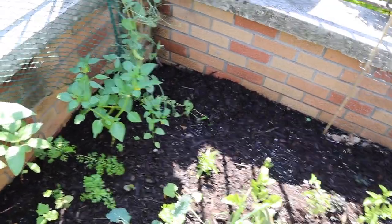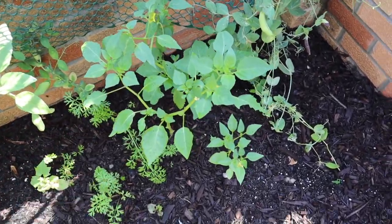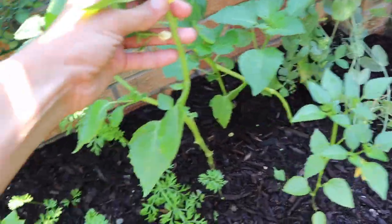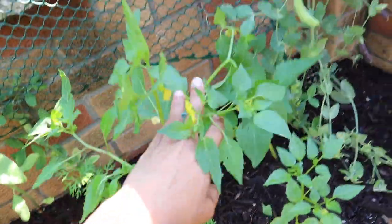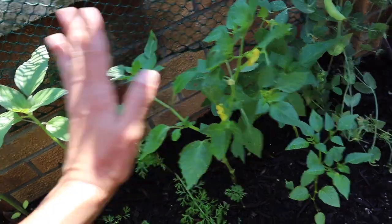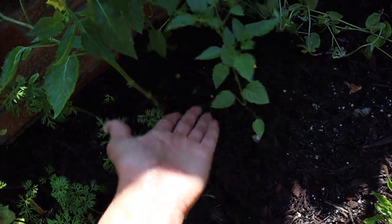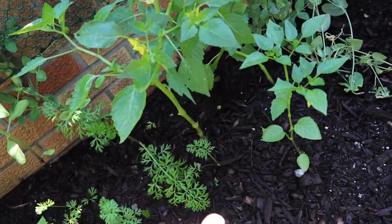I'm starting with the raised bed today. These are tomatillos — they're already giving me some flowers. With tomatillos, you need more than one plant to actually pollinate and produce fruit. I have two that I started earlier, and a third one that was yellow and dying but picked up and is doing really well now. So I might have three plants in here, which is pretty cool.